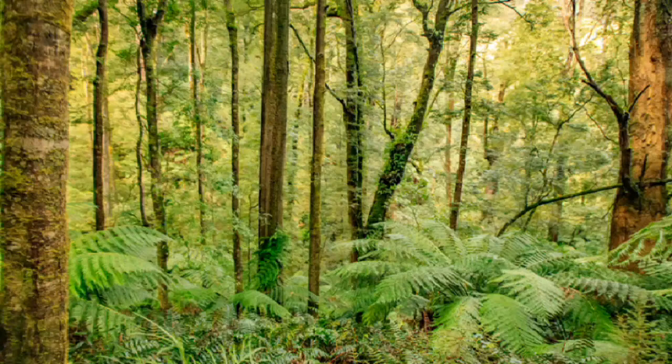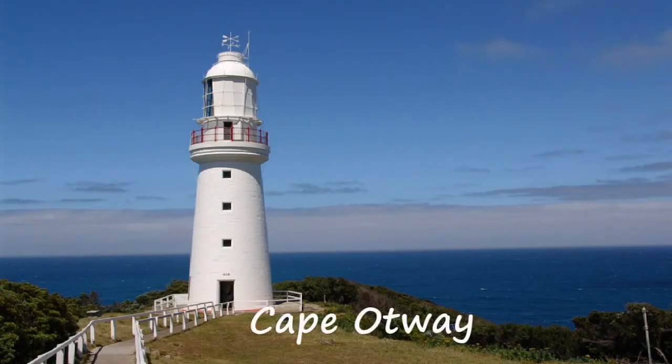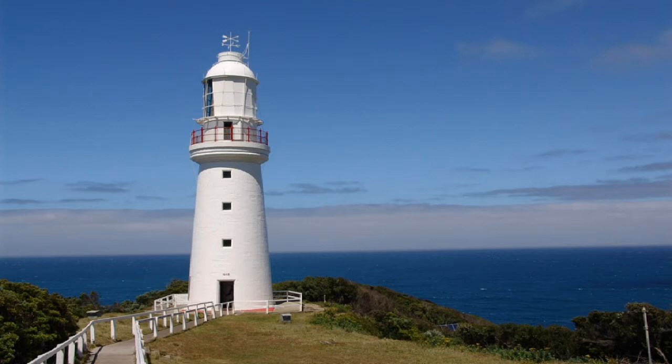If heights aren't your thing, there are also a number of really fun hiking paths through the forest that you can enjoy as well. While you're there, keep your eyes peeled for koalas and other wildlife that call the park their home. Along the coast of the Great Otway National Park is Cape Otway, which is equally as beautiful as the rest of the park. With stunning coastline and one of the prettiest lighthouses I've seen in my travels, Cape Otway is something that should not be missed.